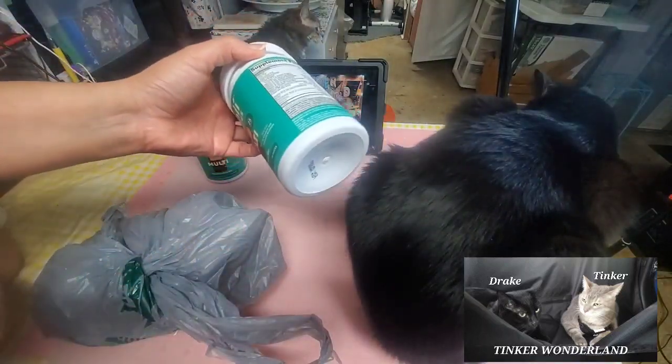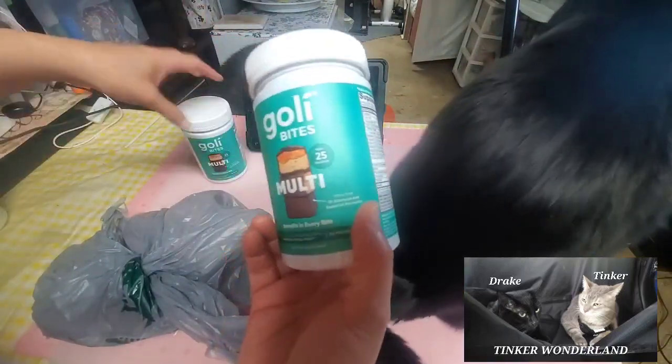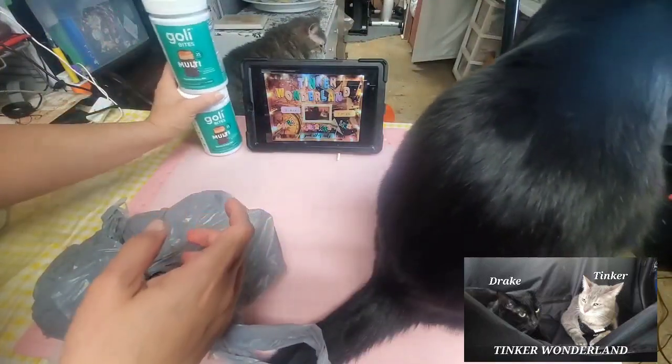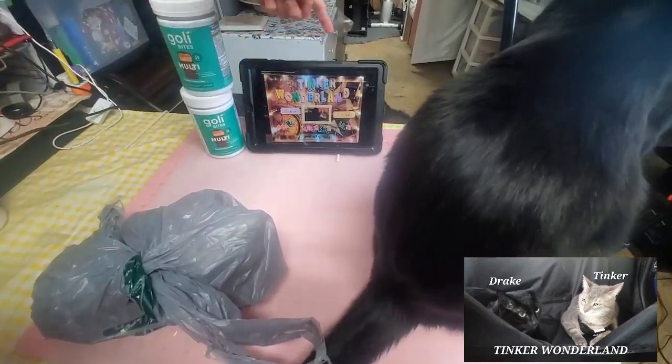Apologize for my band-aid here. And yes, this is Drake, my cute little boy. I can't have him go down yet, but yeah — and there is Tinker right there.